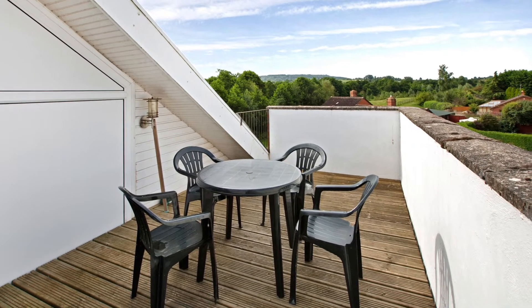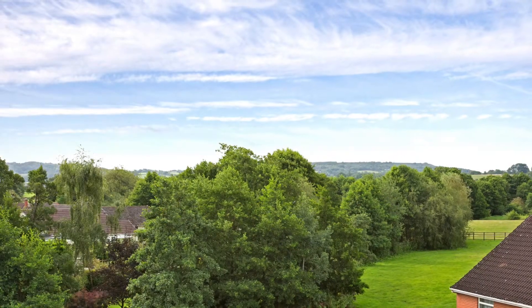A beautiful surrounding hamlet, this property is a must-see for those seeking something a little bit different. For more information or to arrange your viewing, please contact the Wellington office on 01823 663311.